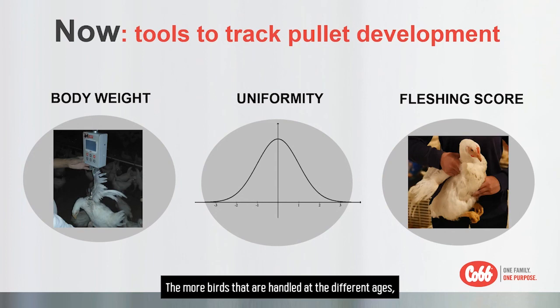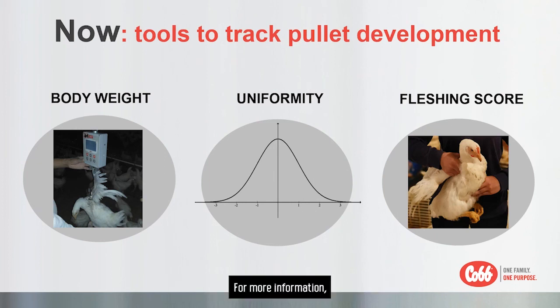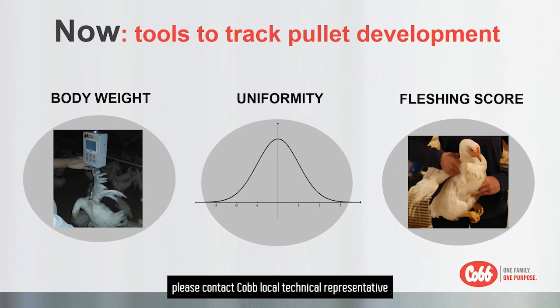Do routine monitoring but understand more about pullet development by including fletching score. The more birds are handled at different ages, the better the condition of the bird will be understood. For more information, please contact your local technical representative or visit coppentries.com.